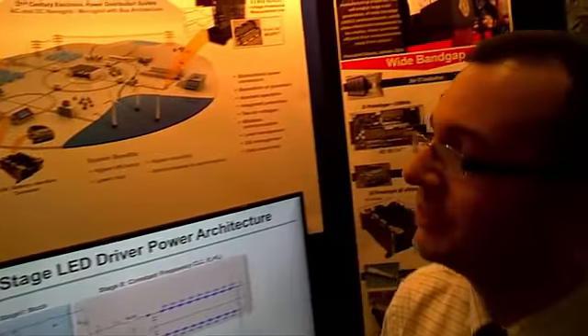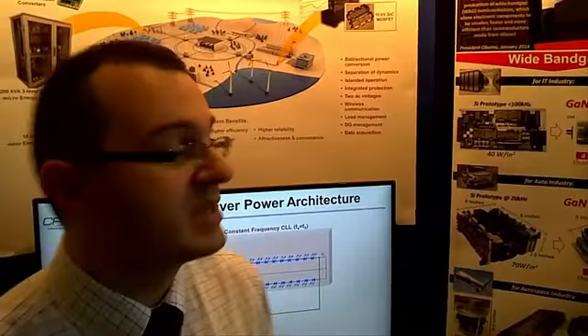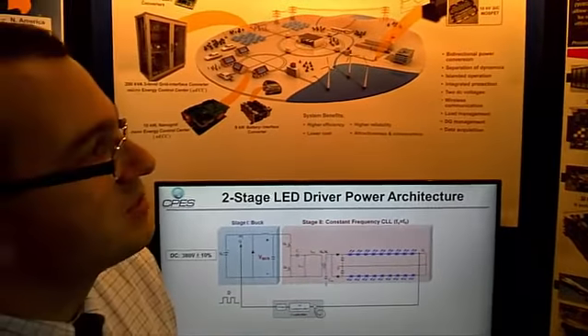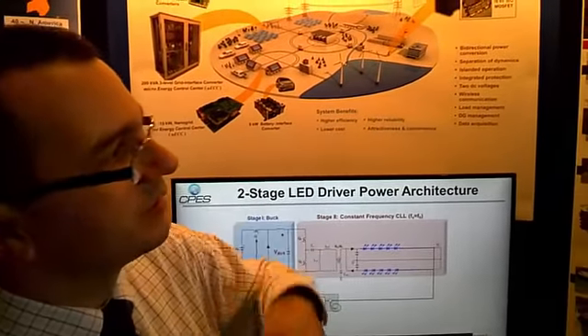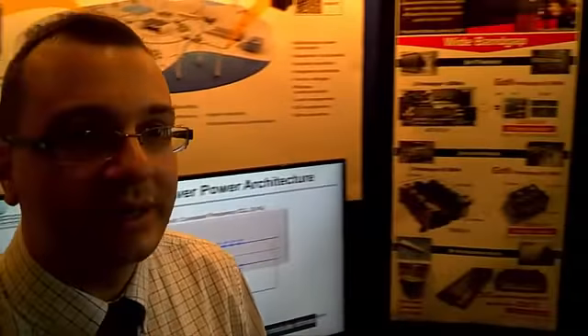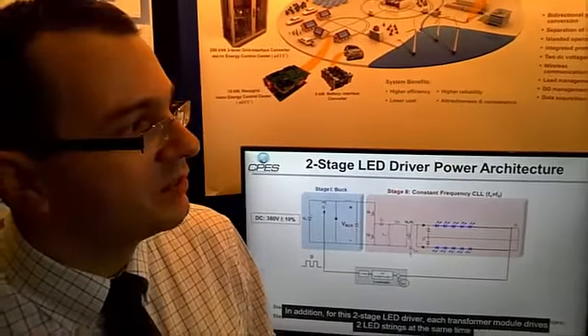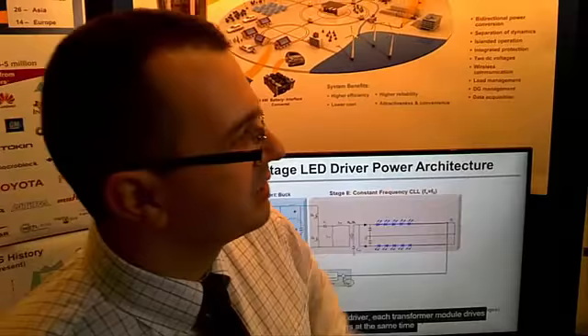We are the Center for Power Electronics Systems at Virginia Tech — a large group that works mostly in the power area. We do power conversion at any power level, from watts to megawatts. Our major research is focused on energy conversion, and we are looking at wide bandgap technology as a promising technology for the future, with improvements for the IT industry, auto industry, and aerospace industry. This will basically make power converters smaller, lighter, and hopefully cheaper.